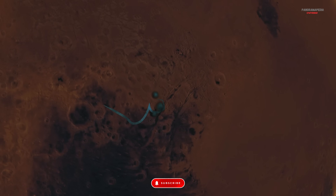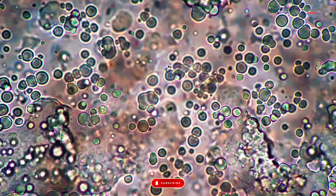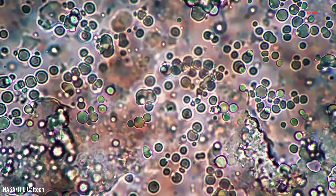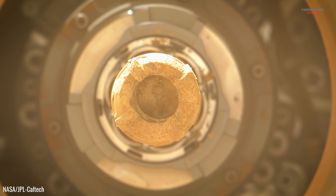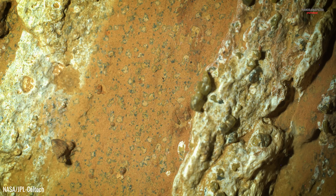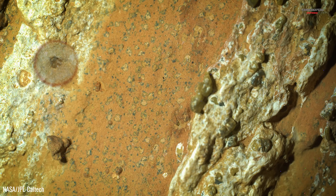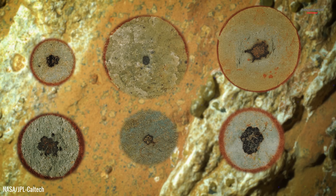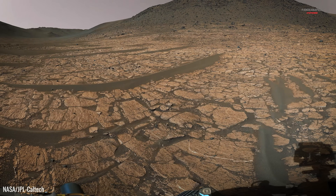It's exactly the kind of environment where microbial life, if it ever existed on Mars, would have had water and nutrients. Inside the core sample, nicknamed Sapphire Canyon, the rover's instruments detected something scientists call a potential biosignature — a chemical pattern that on Earth often points to life, but could also arise from simple chemistry.